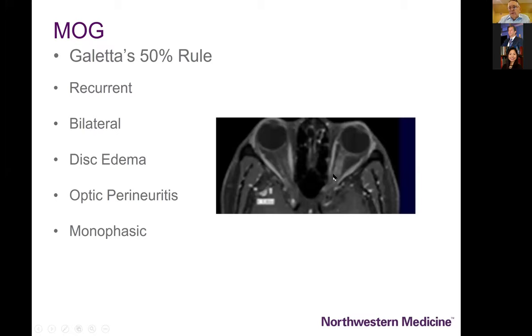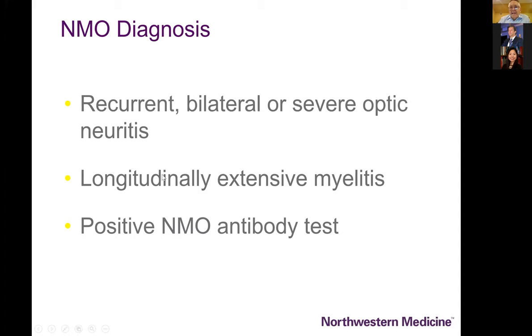I like Steve Galetta's rule about MOG patients, outlined in his recent Jacobson Lecture at NANOS. Here's an MRI scan showing the typical perineural enhancement of the optic nerve sheath. About 50% of the time it's recurrent, 50% bilateral, 50% there's severe disc edema, 50% have the perineuritis, and about 50% of the time it's a simple monophasic illness.